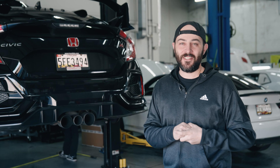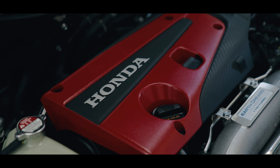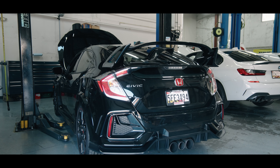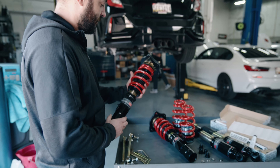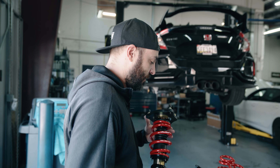Hey guys, welcome back. My name is Sean, and today we're gonna be installing some coilovers and some rigid collars on this beautiful 2021 Civic Type R. We're installing these Skunk 2 Pro ST coilovers — a really nice coilover for the money, you're looking at about a thousand dollars for a full set.